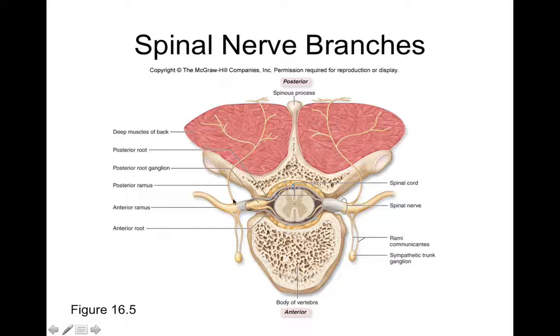The dorsal ramus is a branch that goes posteriorly and it goes over to the skin and muscle of your back. The posterior ramus or dorsal ramus would carry both motor and sensory information. So sensations from your back or controlling back muscles are controlled by the posterior ramus of each spinal nerve. We also have a ventral ramus or anterior ramus, and this goes over to your limbs as well as the skin and muscle of your anterior trunk. All of your limbs receive their nerve fibers from the anterior rami, and those go out to peripheral nerves.